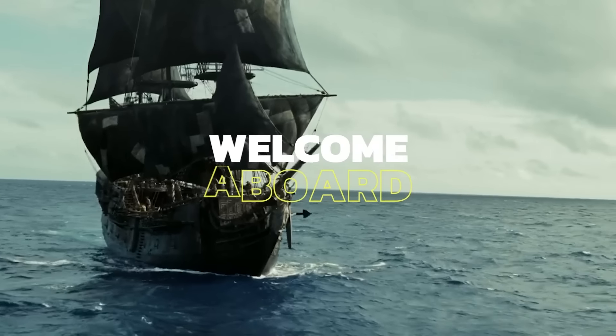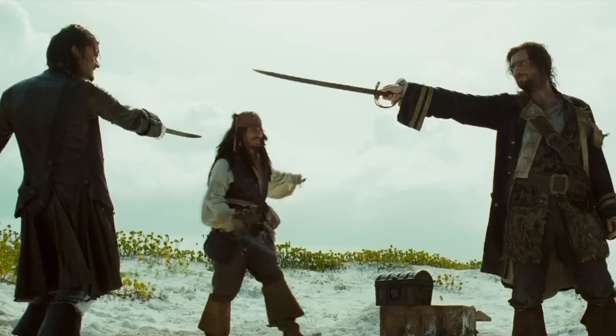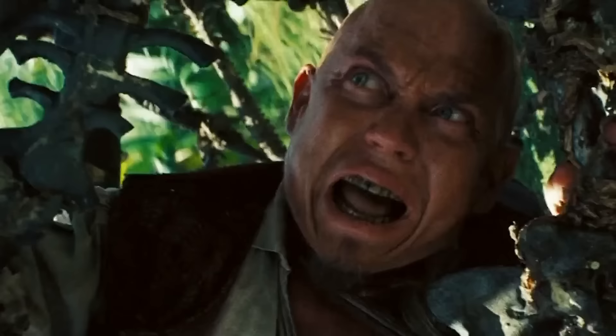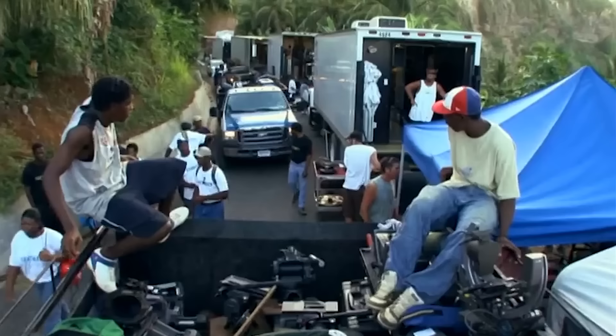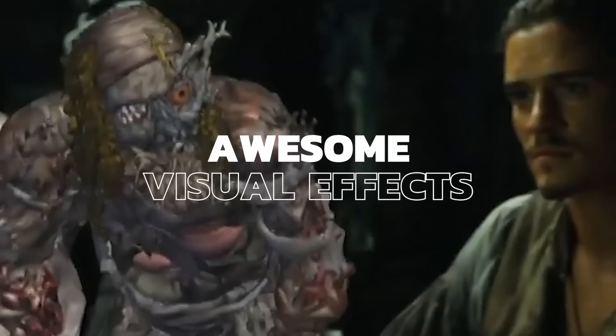Welcome aboard and prepare to set sail with the greatest pirates in the Caribbean. Dead Man's Chest is the second installment in the wildly successful Pirates of the Caribbean franchise, and a lot went down behind the scenes — from the crazy stunts and many challenges of filming on location, to the awesome visual effects that made pirate legends a reality.